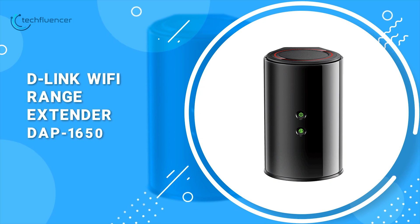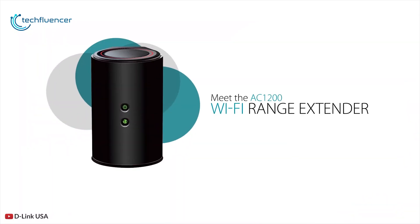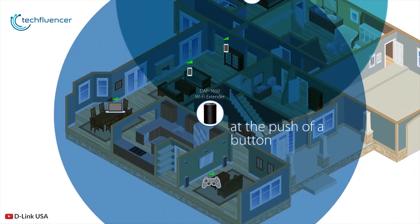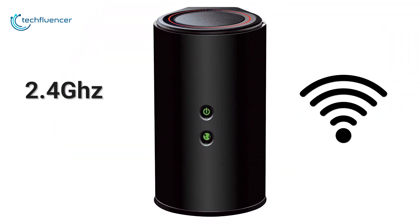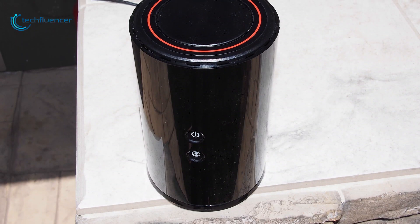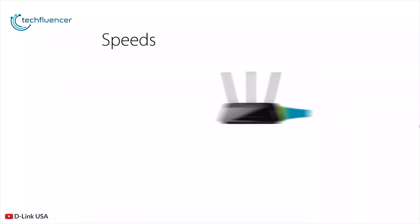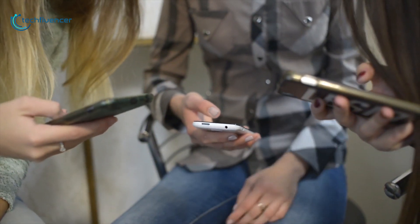Next up at number 3, we have the D-Link Wi-Fi range extender. Extend your broadband internet connection to all of your computers and mobile devices with the DAP-1650 from D-Link. This extender operates on both the 2.4GHz and 5GHz wireless bands simultaneously using dual-band technology and 4 internal antennas. It uses the latest wireless AC technology, which can provide transfer rates of up to 1.2Gbps, allowing you to stream HD videos, make internet calls, and surf the internet from any corner of your home.